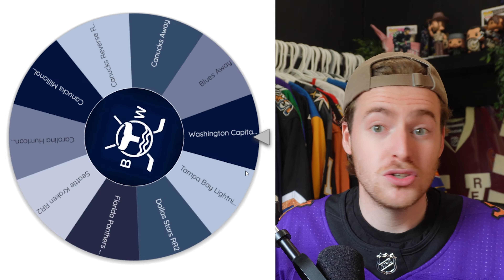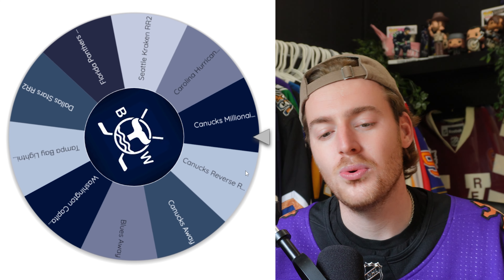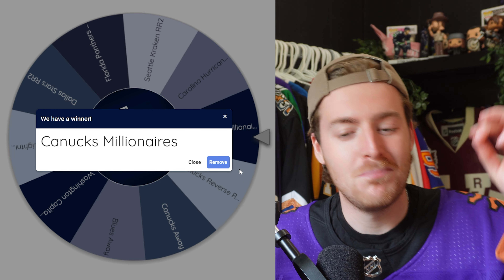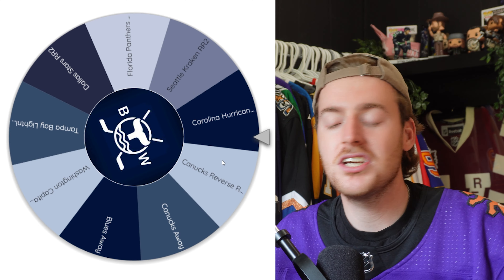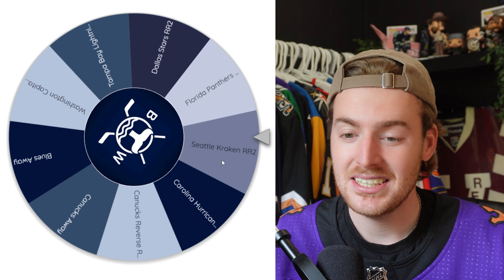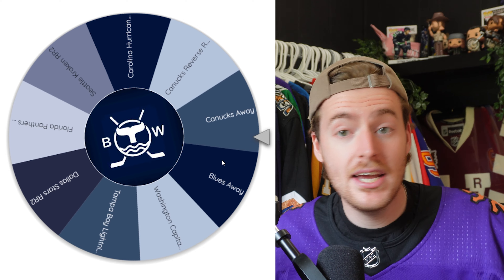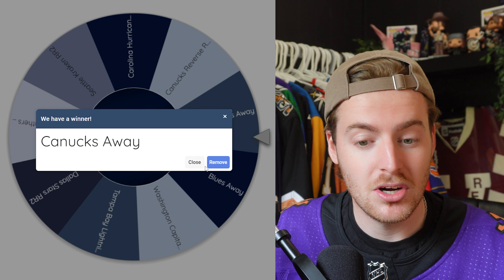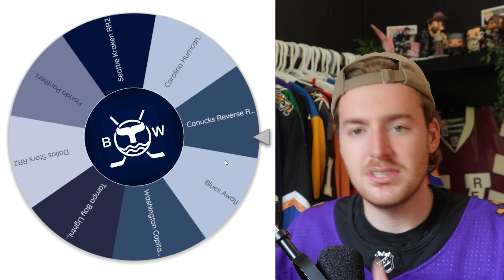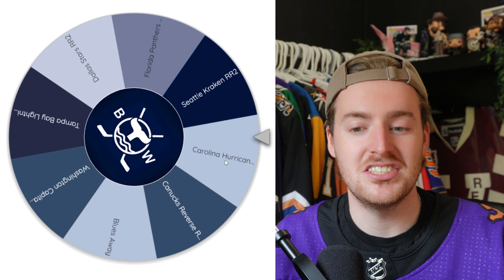So far so good — those are three jerseys I would like to send in but weren't at the top of my list. This is actually going... no, no, no. We went from knocking out the bottom two I least wanted to knocking out the one I wanted the most. That is actually upsetting. The Canucks Millionaires is out of there. The Canucks Away — okay, that's not terrible. Out of the Canucks jerseys I have, the Canucks Away was the second least I wanted done. So this is actually shaping up to be somewhat decent so far.